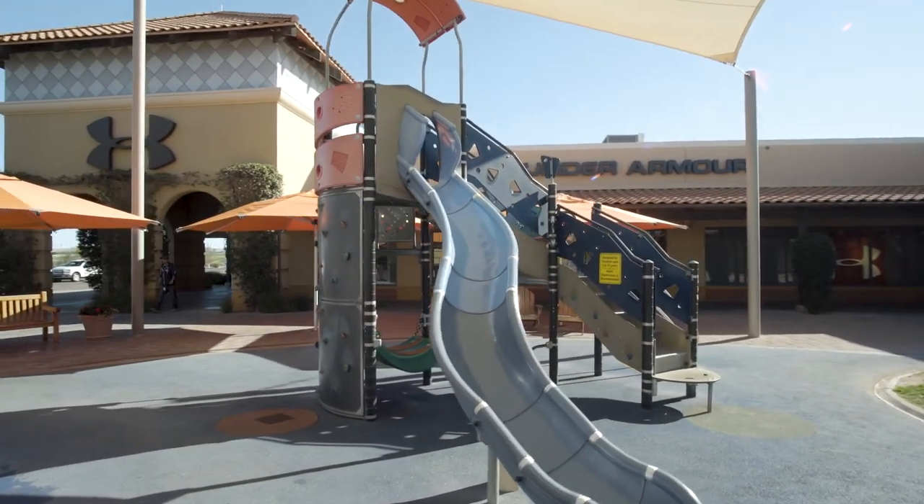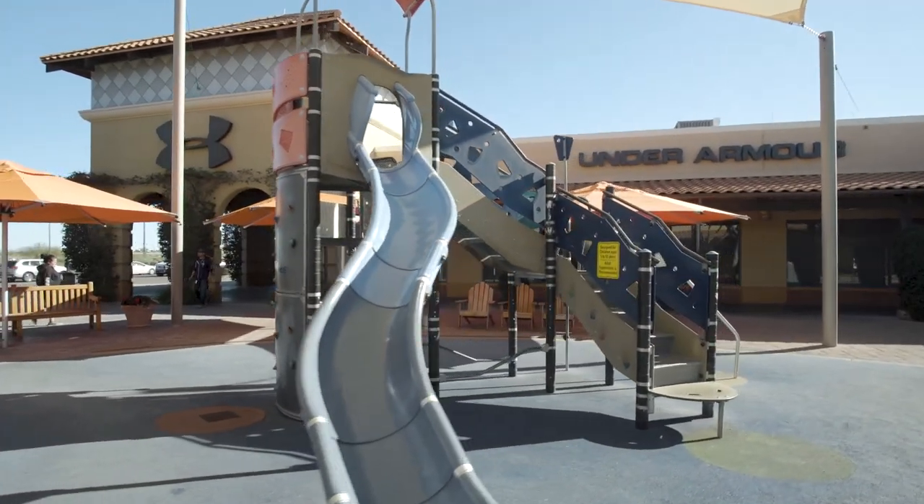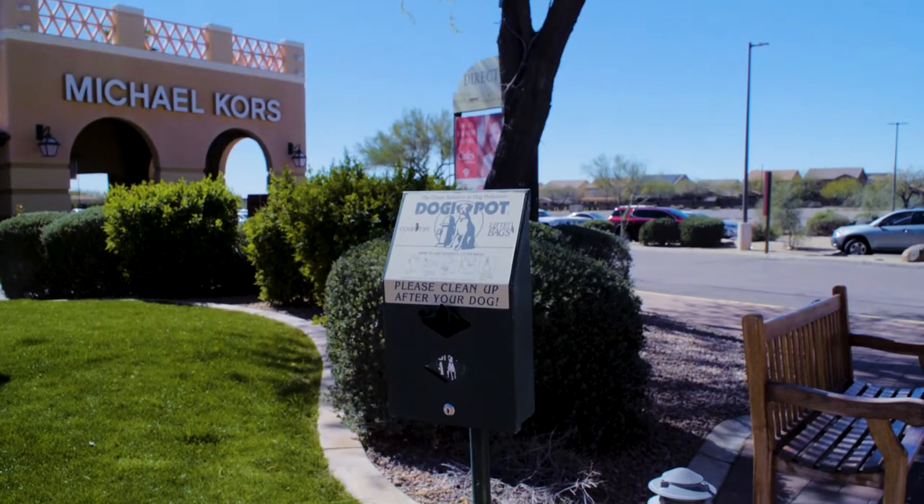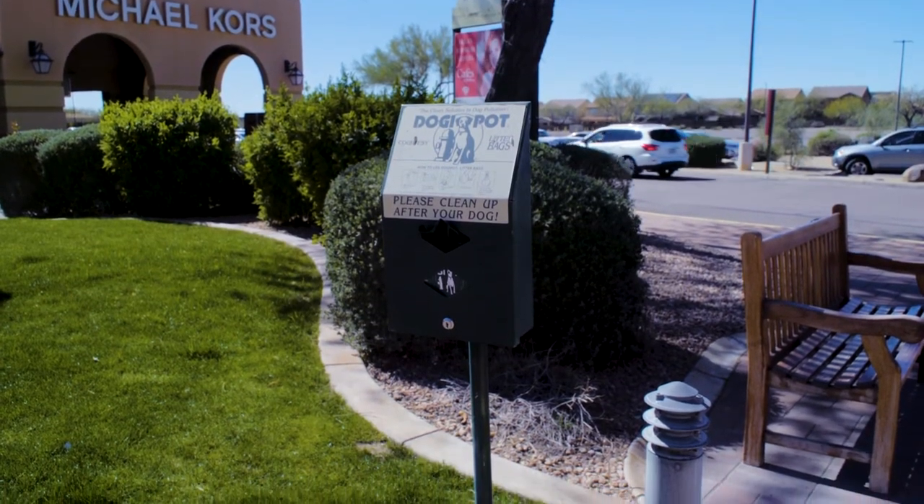We have a children's play area for the kids to get the wiggles out. Also during the warmer months there's a splash pad to cool off. There's also dog drinking fountains throughout the center and waste pickup areas.